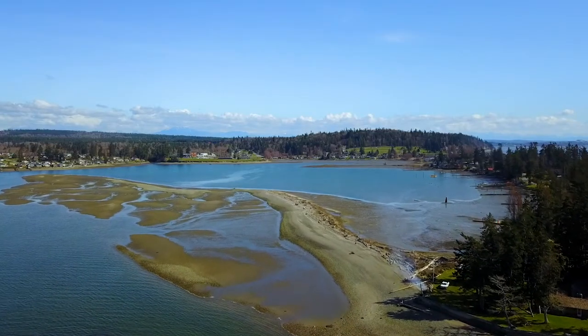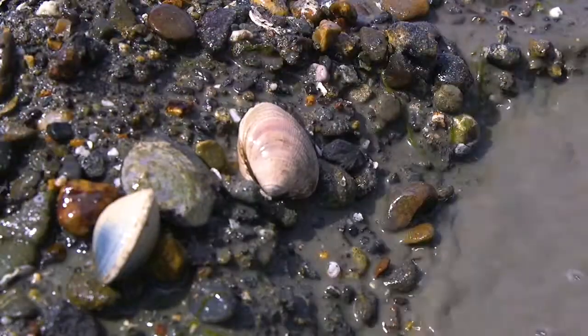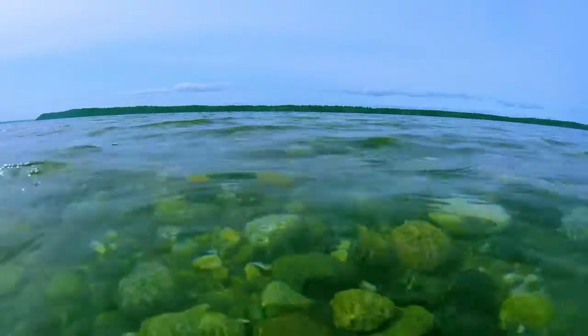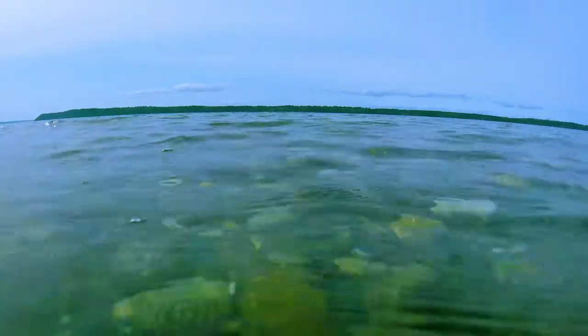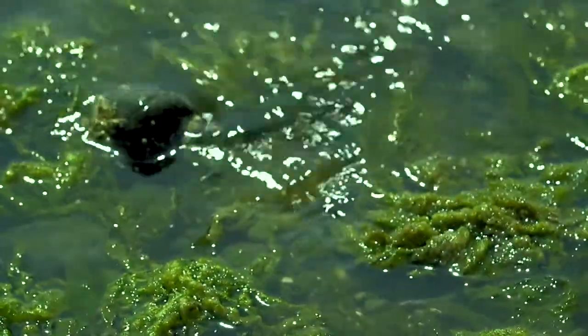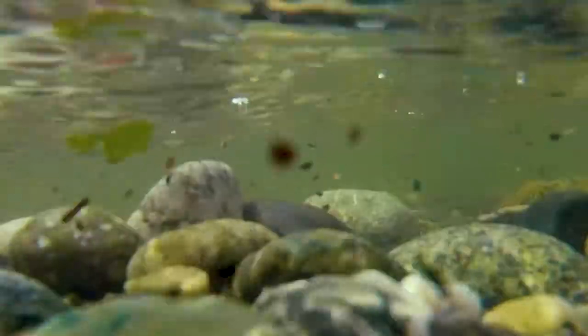Red tide is actually just an algae bloom. However, it can carry with it biotoxins and create sicknesses such as PSP. During certain portions of the year, the level of that biotoxin can get high enough to cause paralytic shellfish poisoning. The red tide term comes from the fact that at some points there may be enough algae in the water to turn the water slightly red, but the majority of the time there is actually no change in the color of the water.